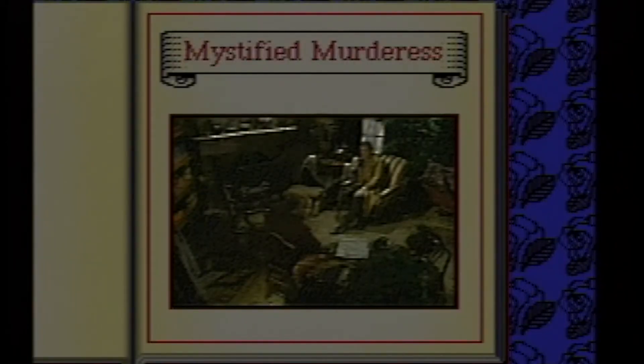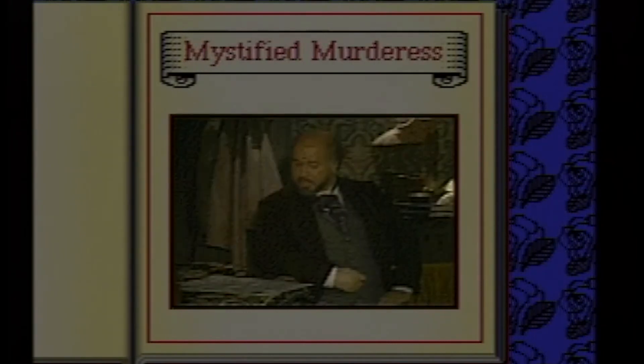The case of the Mystified Murderess involves a woman being discovered over the body of a dead loved one. The only thing is, she can't remember anything and is sent to an asylum. She also has a sister that is obviously nuts and definitely involved in the crime.